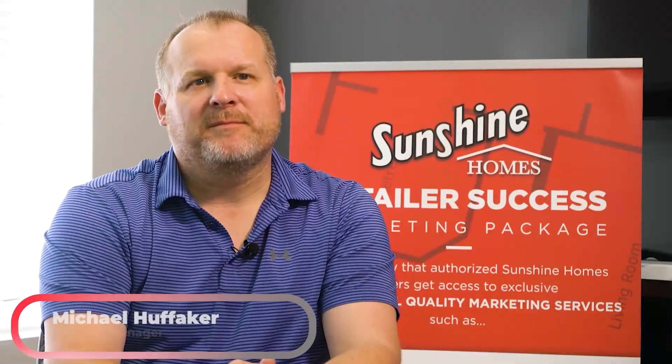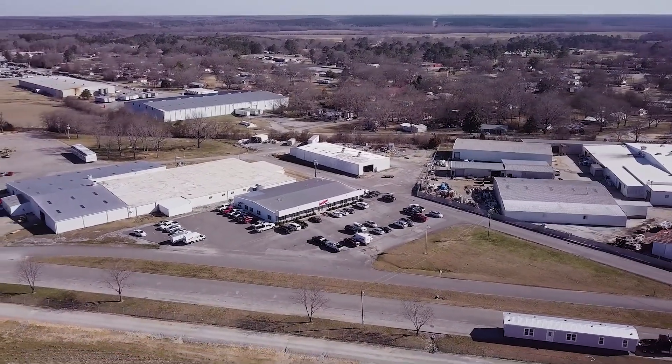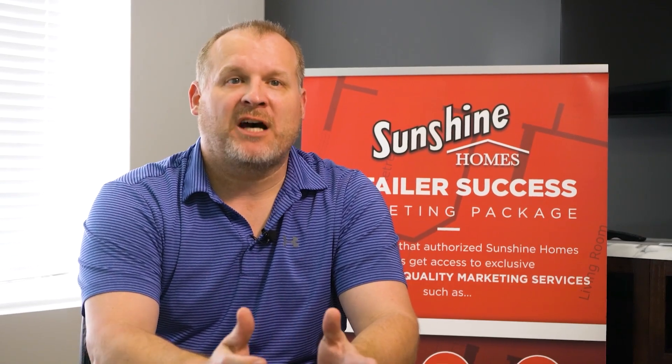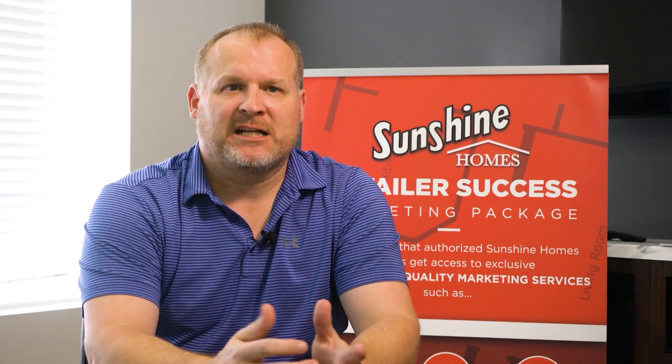My name is Michael Huffaker, I'm the General Manager here at Sunshine Homes. Obviously we have a housing shortage in this country — last time I heard it was probably around 6 million houses short — so there's a lot of opportunity, and here at Sunshine we felt like we needed to take advantage of that opportunity.